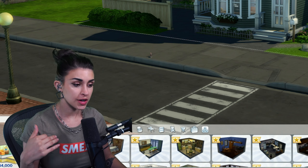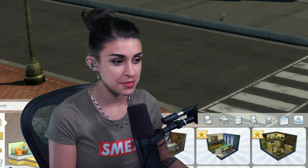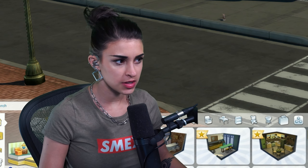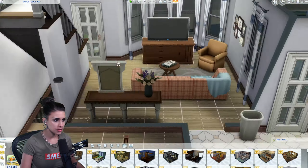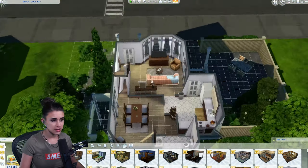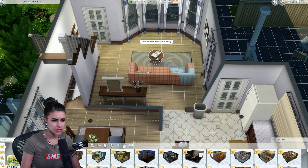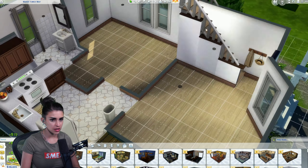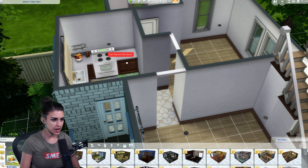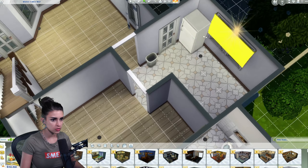Your girl's a dumbass and did not unmute her OBS when she started recording the first part of the build. So I'm here to provide commentary instead of what I was doing, and the inspirations behind what I was doing, so that you guys aren't just here listening to some music as I montage my building.